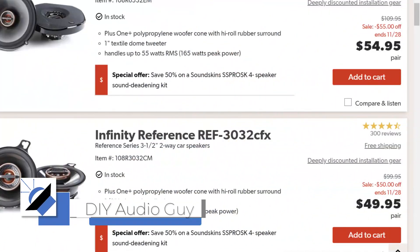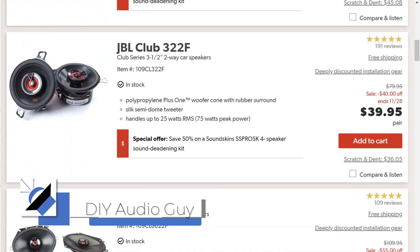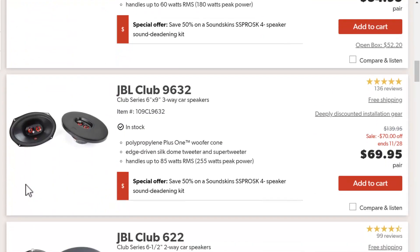I've got some Black Friday deals for you. Check out this deal over at Crutchfield — Infinity Reference and JBL Coaxial and Components are 50% off. I'll be sure to give you some links down in the video description so you can find these.